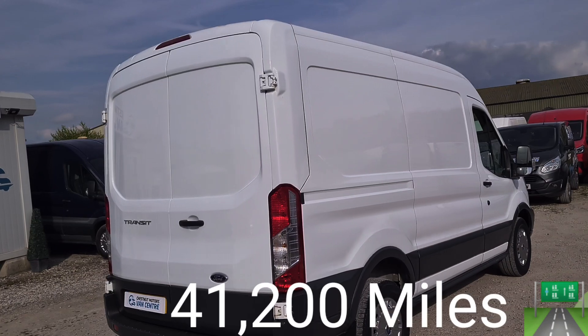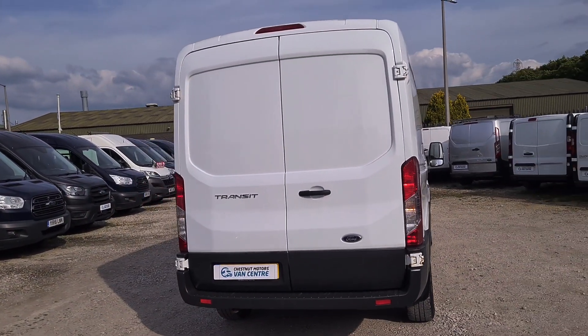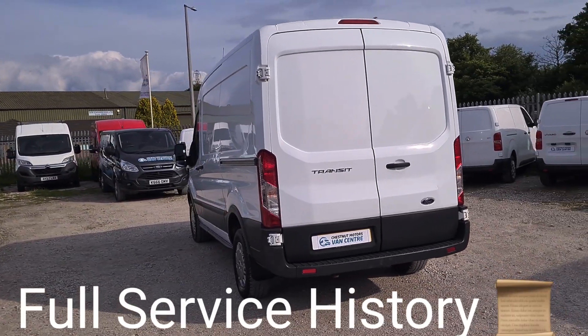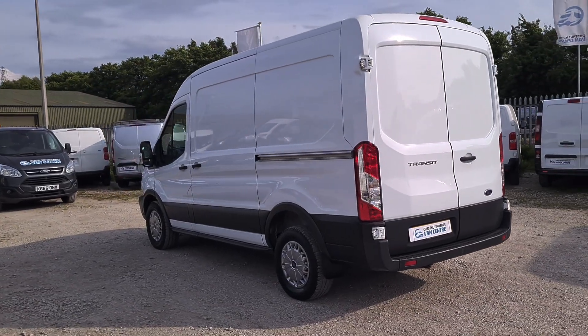One fleet owner from new, and it comes with full service history. There are red doors at the back, and a single side loading door on this vehicle.